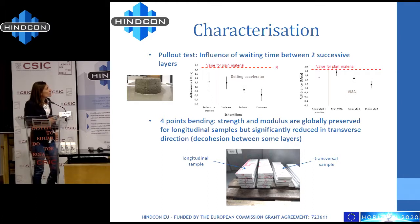We have made a four-point bending test. As you can see, in longitudinal samples, strength and modulus are globally preserved. But strength and modulus are reduced in transverse directions. This is the type of test we can make on the concrete to characterize them.